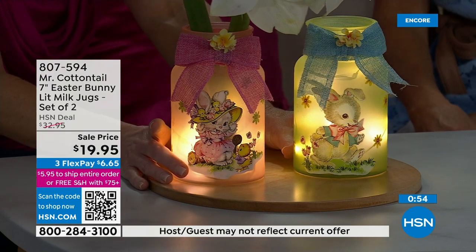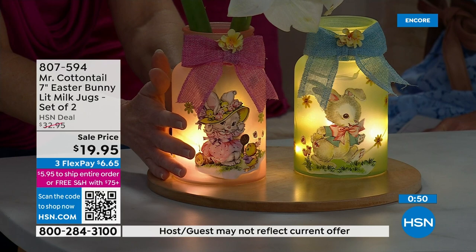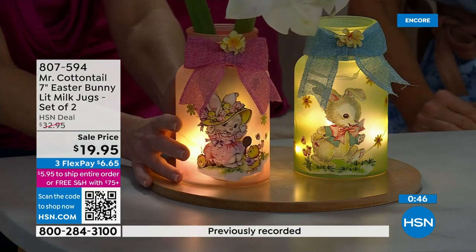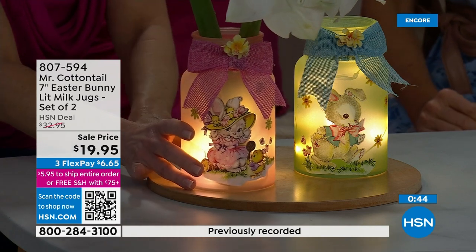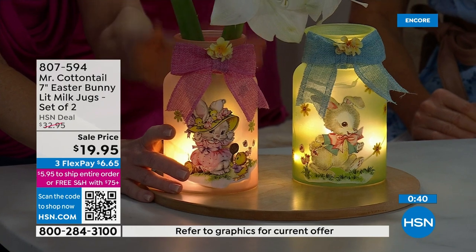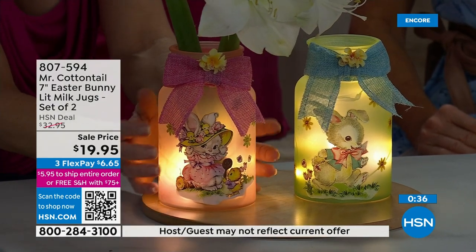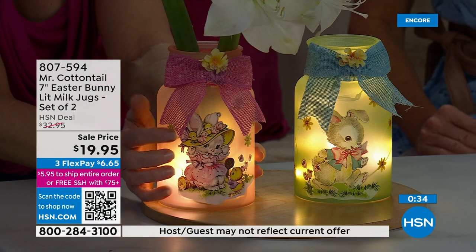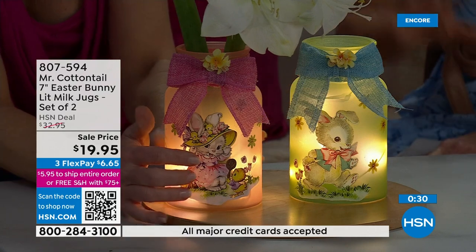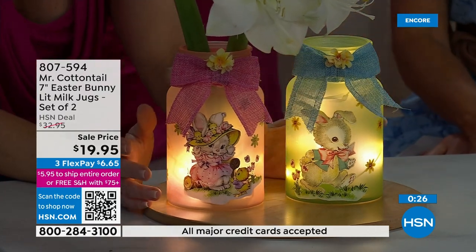You don't have to have a lot of space for these. Whether you have a small space or a large space that you're decorating, you can find space for these. They are on six-hour timers — set it, forget it. These are going to be pieces that you pull out year after year. They just have that beautiful vintage feel. Both of them here — it's not your choice, they're coming as a set for an amazing price.